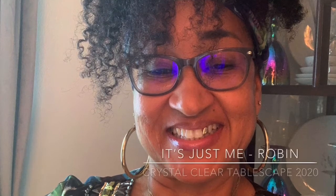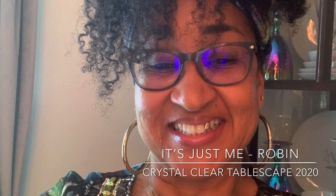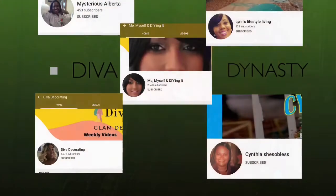Hey y'all, it's just me Robin and today I am participating in the Crystal Clear Tablescape 2020 Challenge being hosted by the marvelous Diva Dynasty.